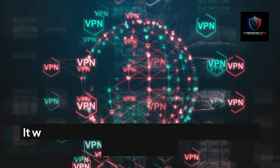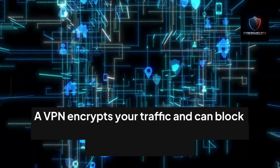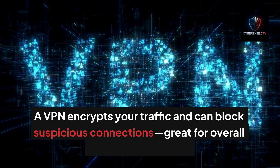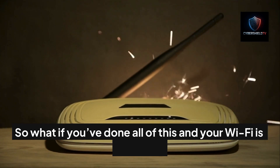Another smart layer is a VPN. It won't make Wi-Fi faster, but it does protect your network. A VPN encrypts your traffic and can block suspicious connections — great for overall internet hygiene and peace of mind.